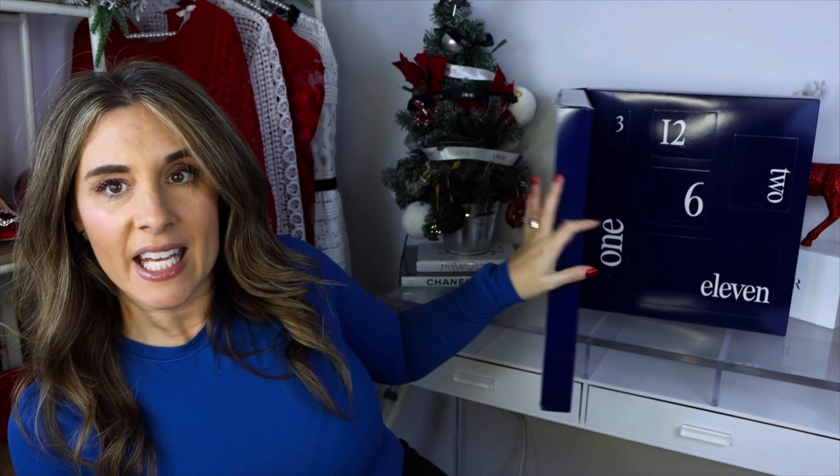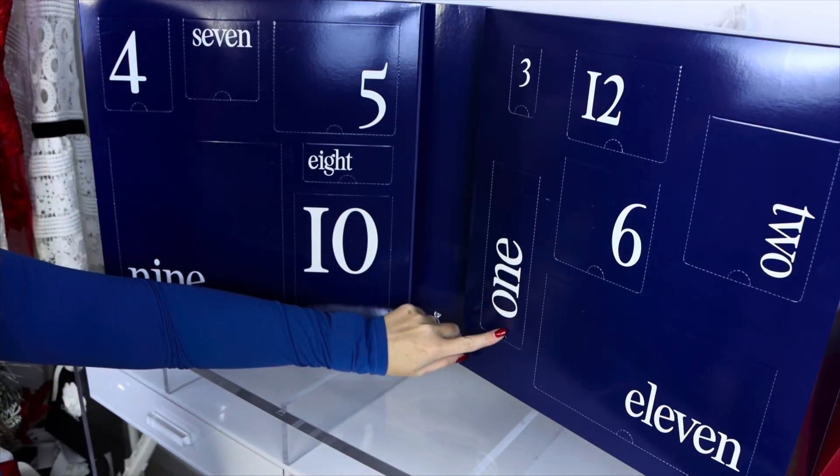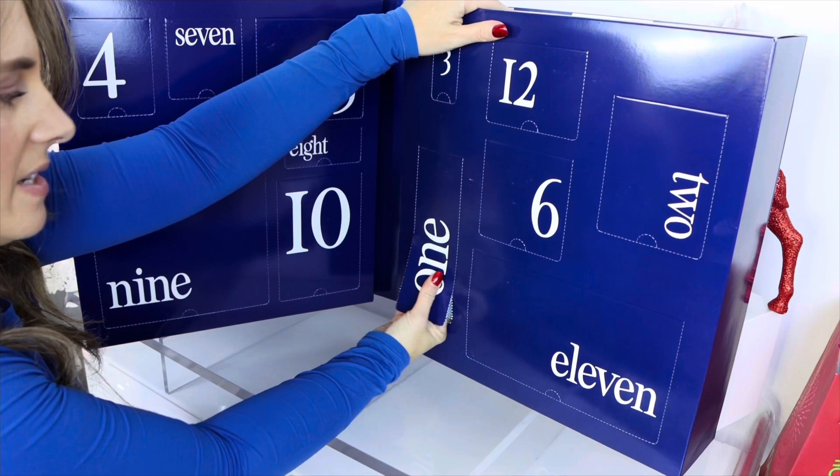It opens like this and includes 12 days. I think I'm going to spin around to make it a little easier for you to see so I'm not constantly reaching back. Give me one second, I'll adjust the camera and we'll get right back into it. Let's start with number one, right here.